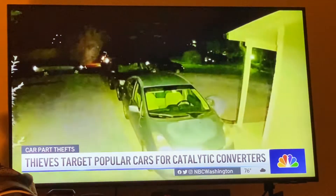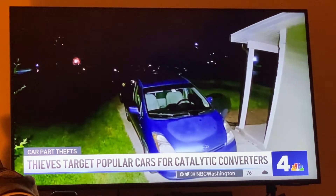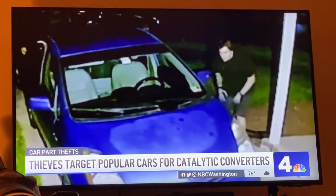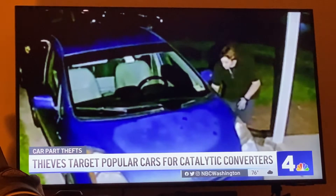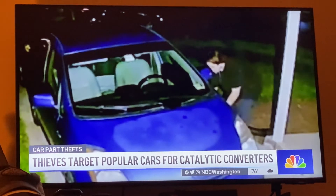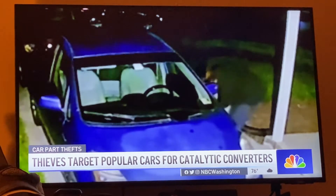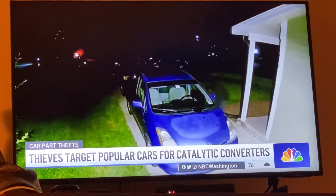Thieves who stole the catalytic converter from a Toyota Prius in Montgomery County last week knew how to avoid being caught on home security cameras for sure. But they may not have noticed a second camera, one that captured some very clear images of the crime. News 4's Jackie Benson spoke with a homeowner who says he can't believe how fast these thieves took off with a pricey and necessary piece of his car.